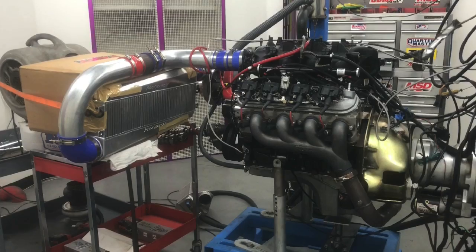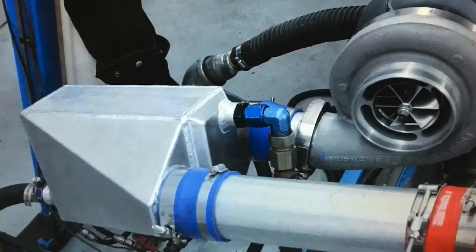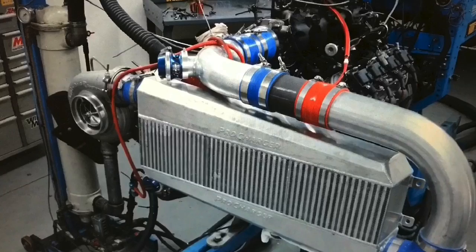Okay guys, it's time to get excited. What makes more power — air-to-air intercooling or air-to-water intercooling, or does it matter? In this video, we compared an air-to-water intercooler versus an air-to-air intercooler. Both cores were supplied by ProCharger, and they were both sized appropriately for the power output and boost level of our test motor.